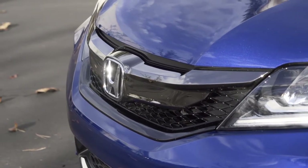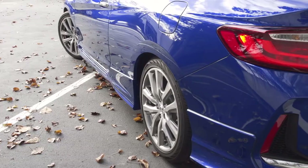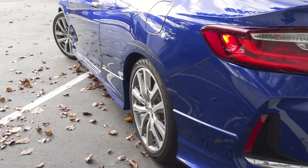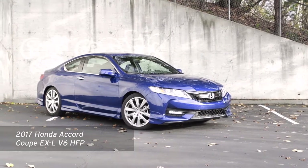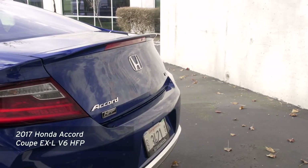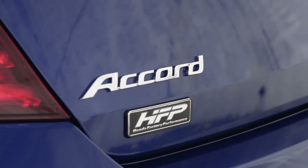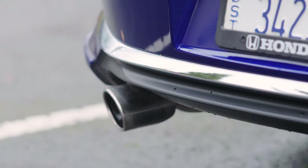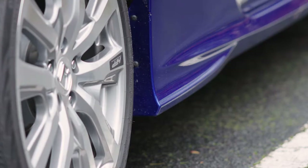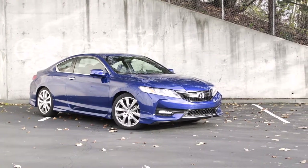The Honda Accord is a smart, sensible midsize sedan. But did you know it's also available as a sporty coupe with a V6? This is the 2017 Honda Accord Coupe EXL V6 with some extra retailer-installed upgrades from Honda Factory Performance. This car asks the question: can a performance coupe be both fun and sensible straight from the dealer? Let's take a closer look at this fantastic beast.